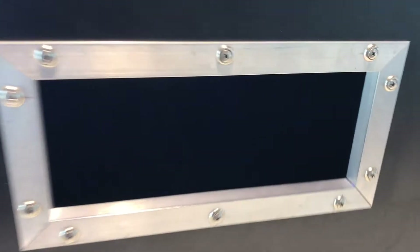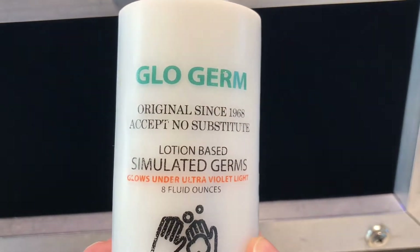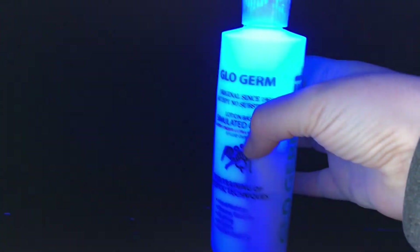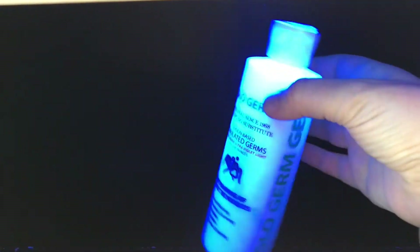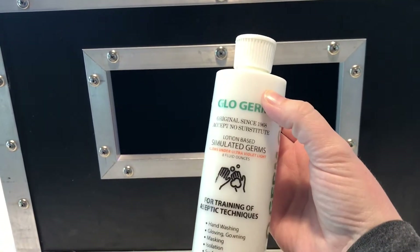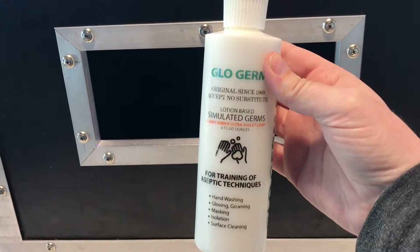So here's the glow germ box, and it has a black light inside. You can't really see much right now, but when we put in these simulated germs — now, simulated means not real — this is a lotion that will glow under a black light so that we can see it. And you can see here it's glowing. This box has a black light inside, and we're going to put some of these simulated germs on our hands and see what happens when we try to wash it away.